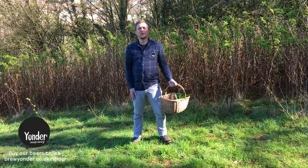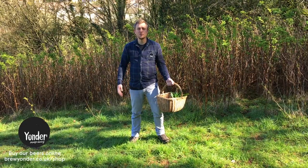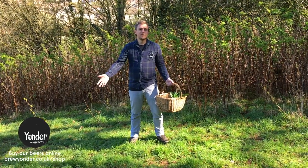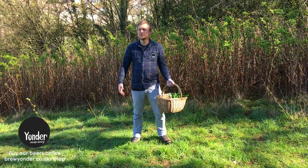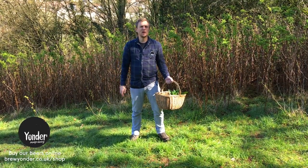This time we'll be focusing on things that, if you're lucky enough, you can pretty much pick on your doorstep. The most accessible places to forage are fields, hedgerow, and grassland. We're lucky enough in the UK and especially in Somerset to have great spots like this.